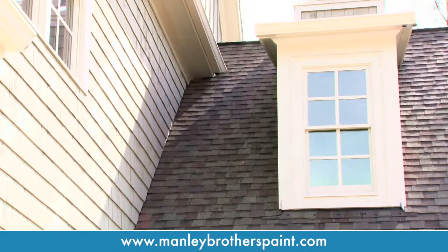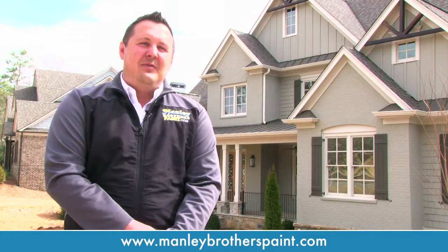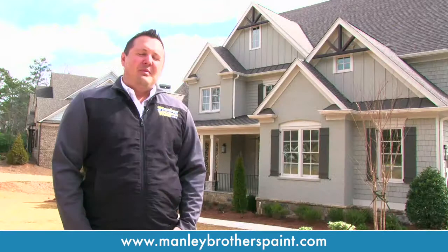We do a lot of brick painting at Manley Brothers Paint Company. The pros are you can change the color anytime you want and get up-to-date with what's going on — there's a lot of brick painting being done around the metro Atlanta area. The cons would be if you're a brick lover and want to save the brick; once you paint it, it's going to be really hard — pretty much impossible — to remove it.